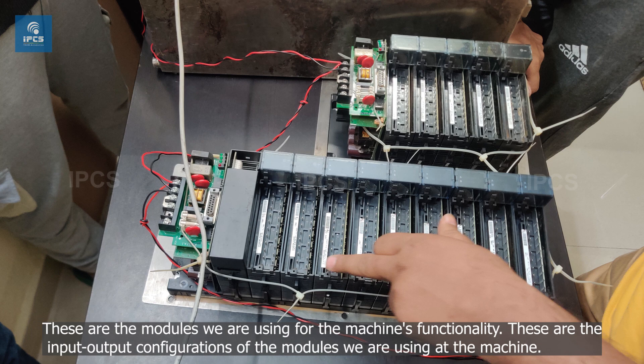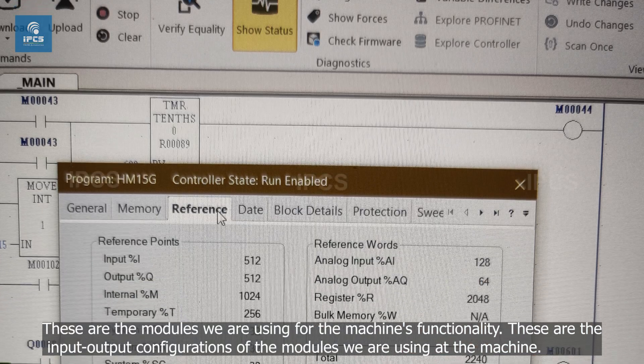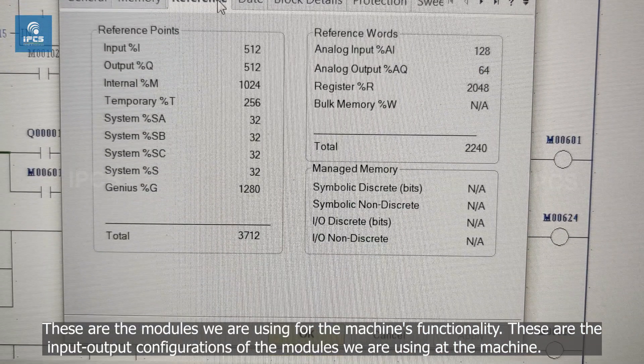These are the modules we are using for the machine's functionality. These are the input-output configurations of the modules we are using at the machine.